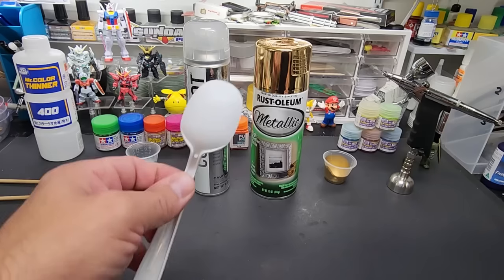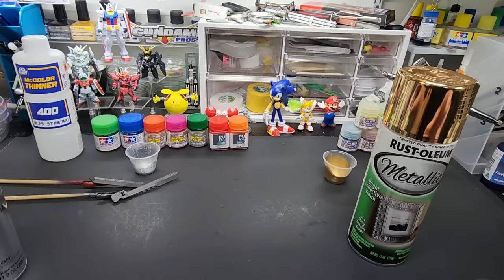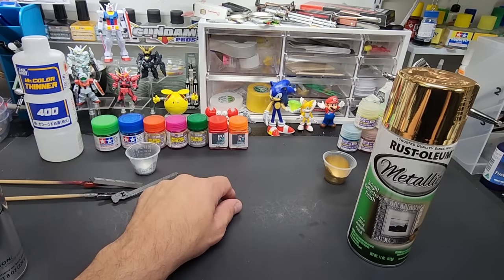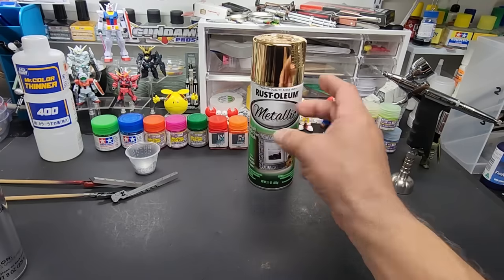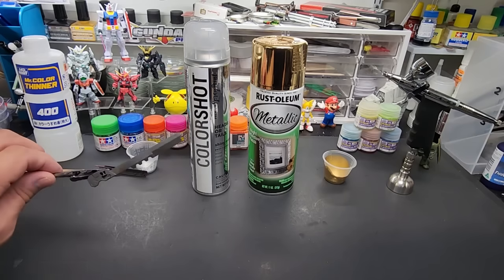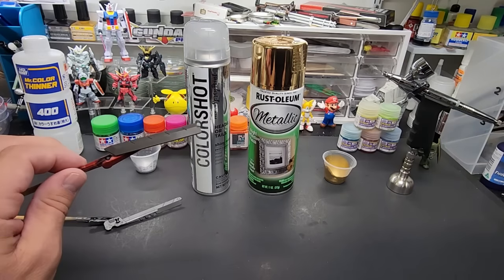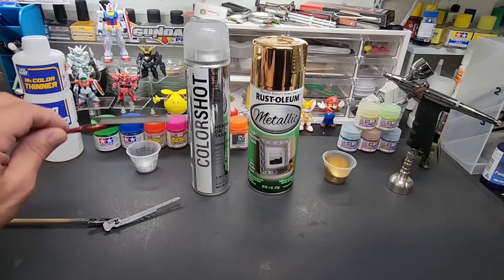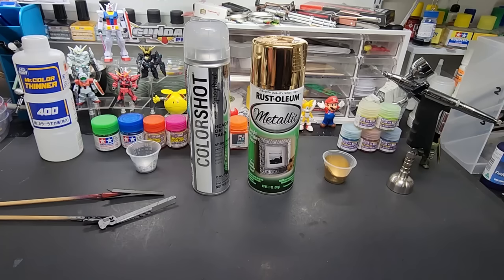We're going to spray a few spoons to see the results, then let them dry and see if they can handle some candy colors on top. I also am going to test it on these two Gunpla pieces. I've seen it sprayed over just white — so this is really opaque, it doesn't need the black background like the Alclad and those type of things do. So I took this off the same runner, it's a dark brown, and I cleaned it with rubbing alcohol to make sure it takes the paint.